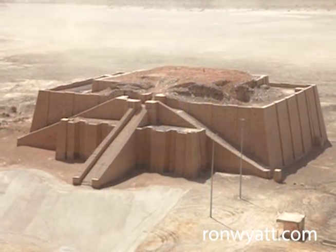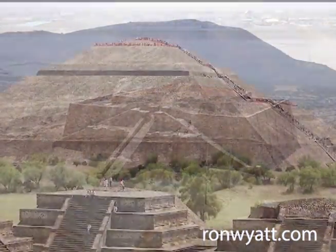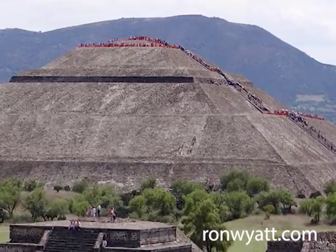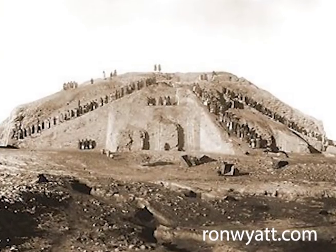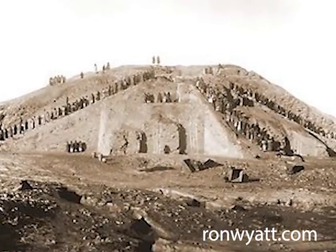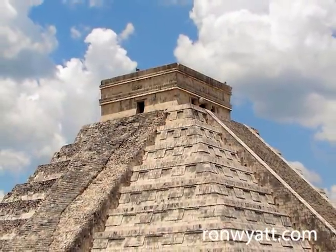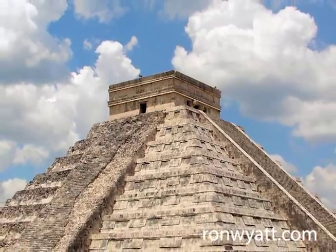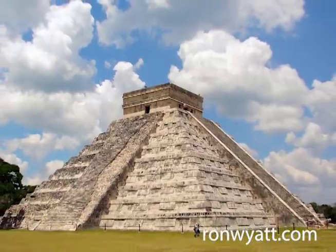A study of the earliest civilizations shows that they were not without skilled knowledge of building. It was Ron's belief that these early civilizations were the recipients of pre-flood knowledge passed down from the family of Noah, and that that knowledge was slowly lost as time progressed. Even today, we could not replicate their building of the massive pyramids. Yet there were a number of early civilizations which built these massive constructions. So how did they do it? It's a question that has been asked down through the ages.